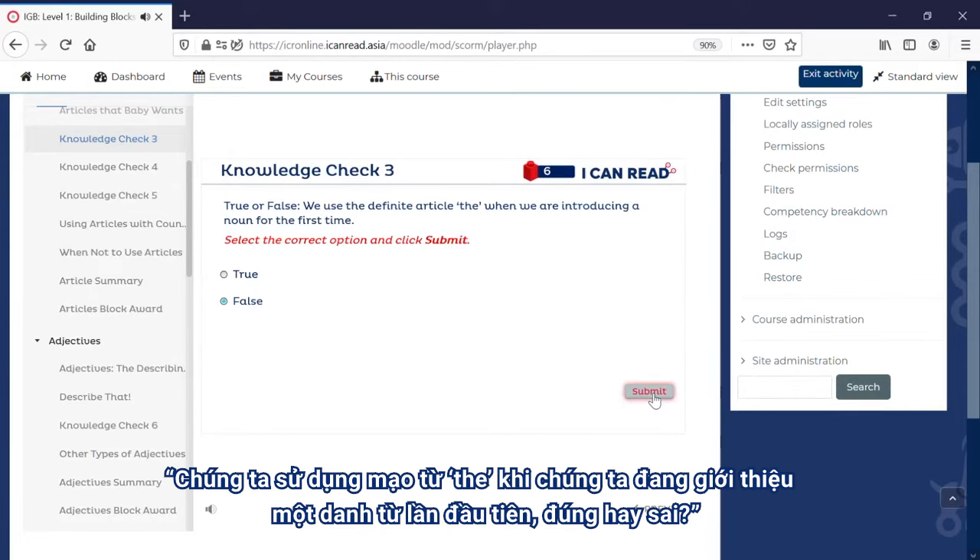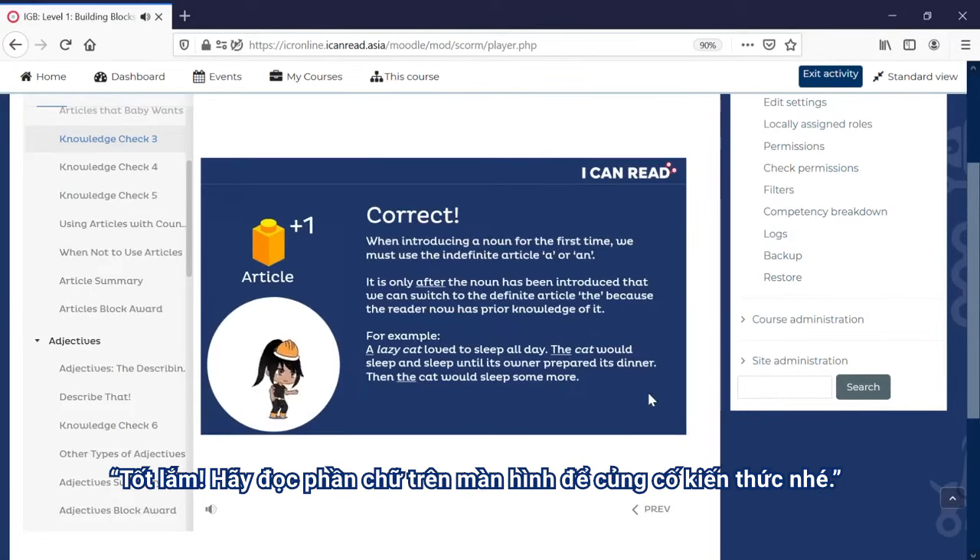True or false? Good job! Please read the text on screen to cement your understanding.